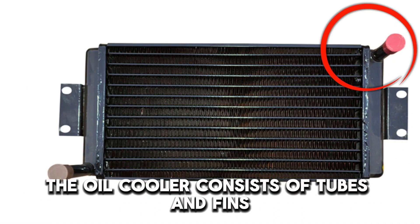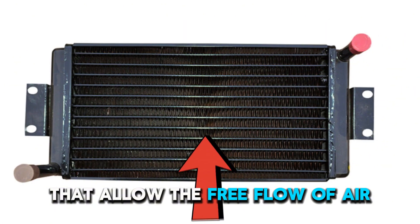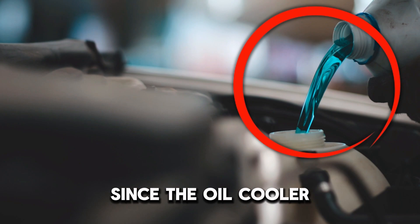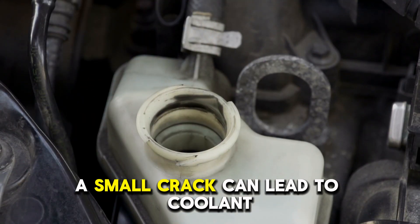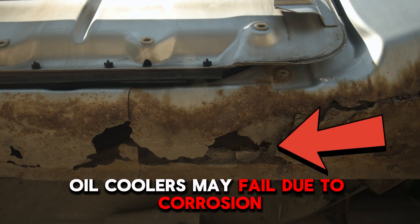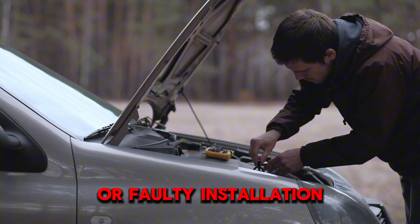Oil Cooler Leakages. The oil cooler consists of tubes and fins that allow the free flow of air, which cools oil from the engine. Since the oil cooler and coolant tubes share the same cavity, a small crack can lead to coolant mixing with the engine oil. Oil coolers may fail due to corrosion, poor maintenance, physical damage, or faulty installation.